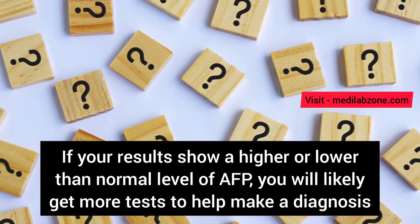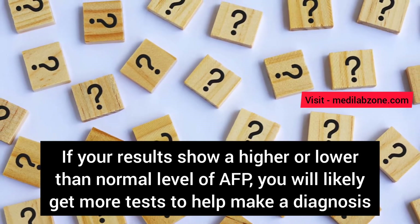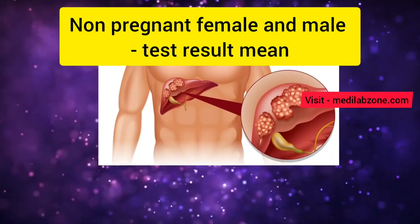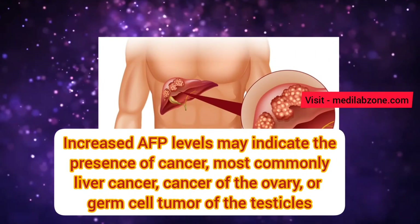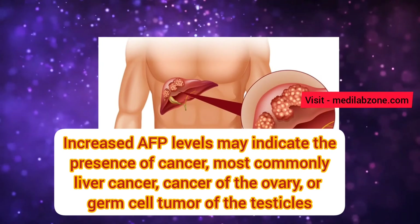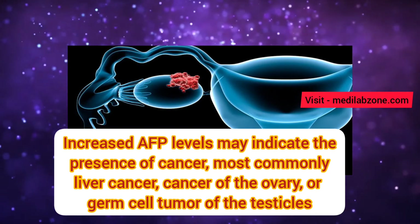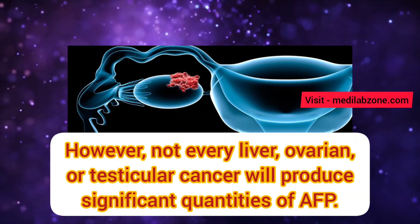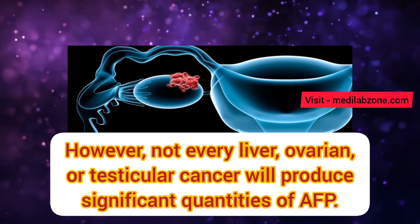If your results show a higher or lower than normal level of alpha-fetoprotein, you will likely get more tests to help make a diagnosis. In non-pregnant females or male adults, increased alpha-fetoprotein levels may indicate the presence of cancer, most commonly liver cancer, cancer of the ovary, or germ cell tumor of the testicles. However, not every liver, ovarian, or testicular cancer will produce a significant quantity of alpha-fetoprotein.